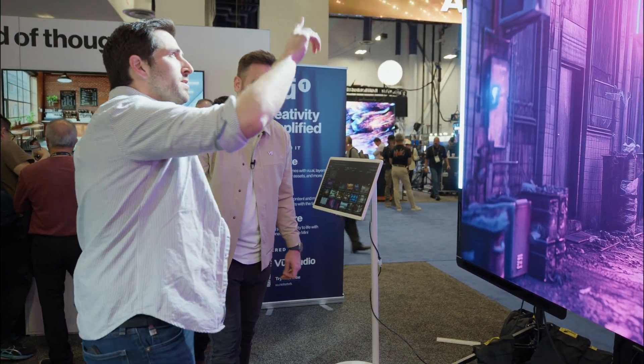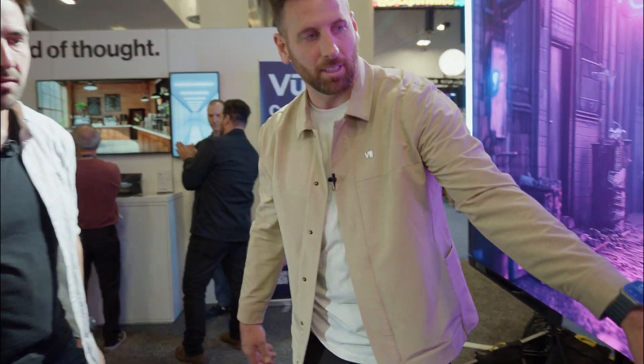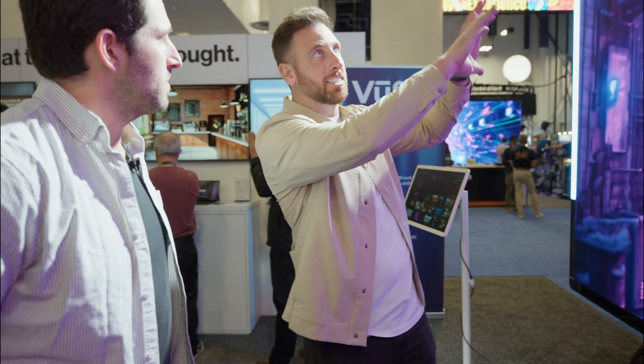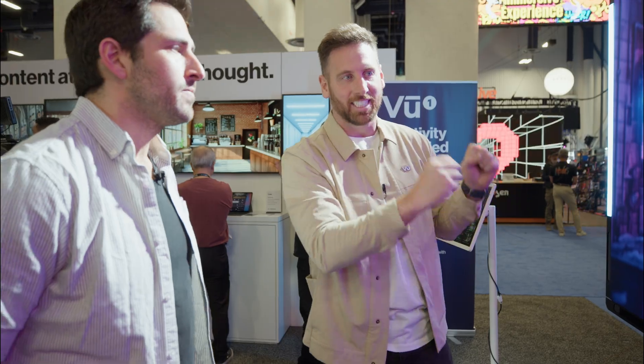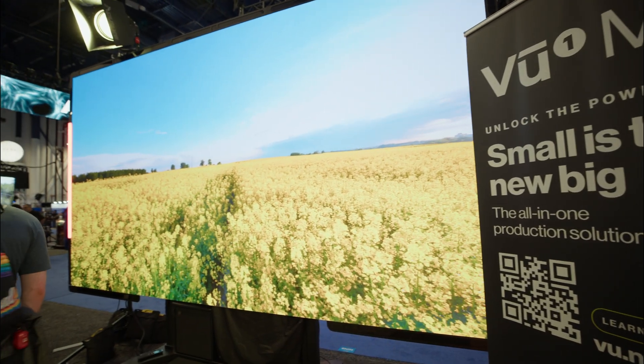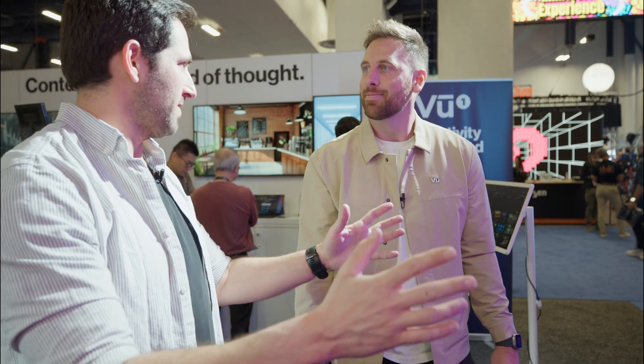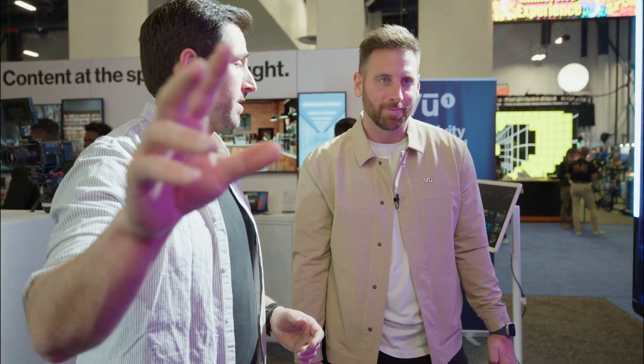Tell me about the camera tracking that we've got integrated in the frame. So this is an active optical camera tracking. There are active markers inside that are sending infrared signal, and then the optical sensor — because it's always a known size — you never have to calibrate it. The second you turn it on, you're tracking. The screen's always built, always the same size.